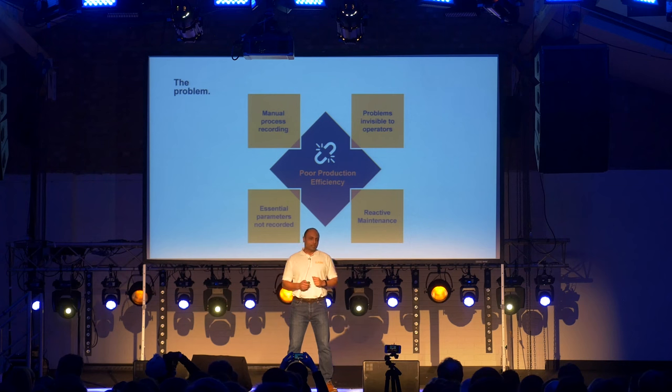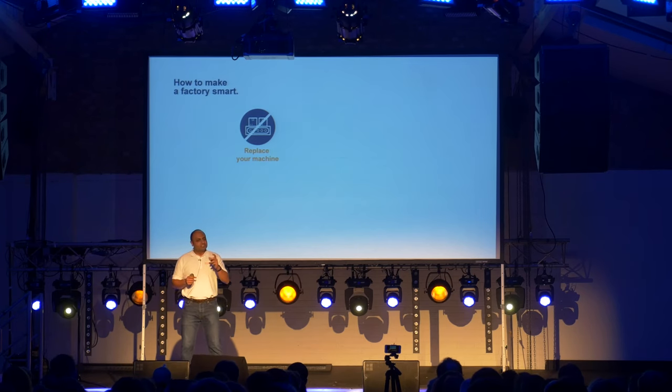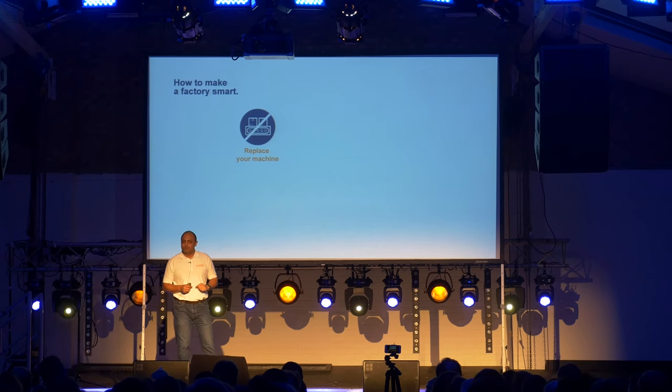So how do you make your factory smart? Option one is what most machine manufacturers will tell you — they would say throw your machine away and replace it with a new one. Now, in case of that old TV, you would think twice. But in case of a quarter-of-a-million-pound machine, you would think more than twice.